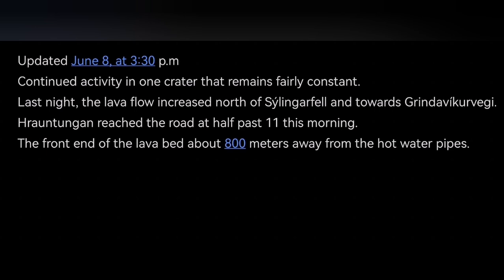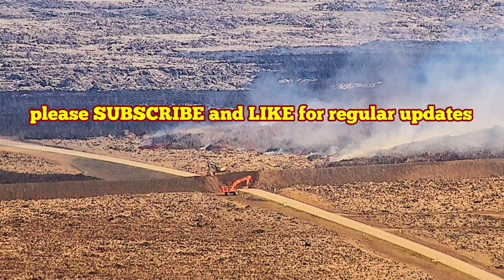It never stops to amaze us. We now still have the moss fire creating gas pollution toward the Grindelweig. Depending on the wind direction, of course, it may change. And that's the situation.